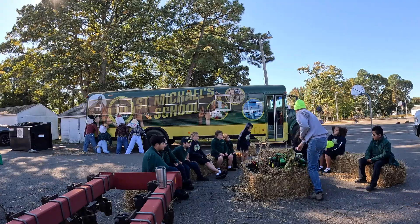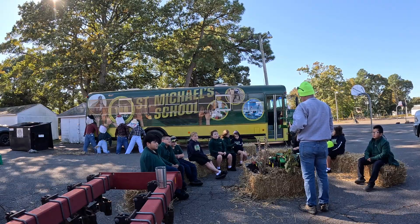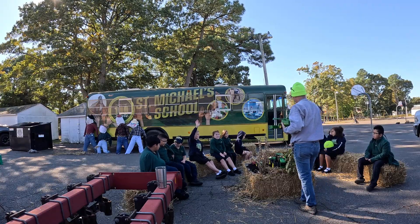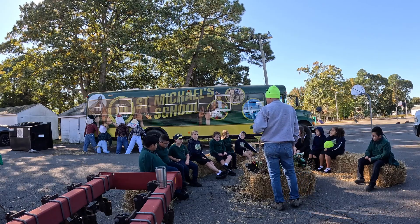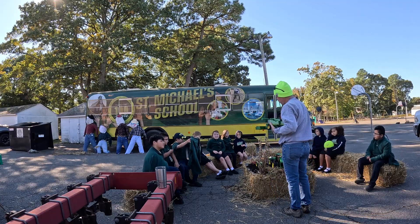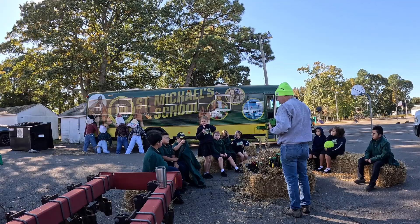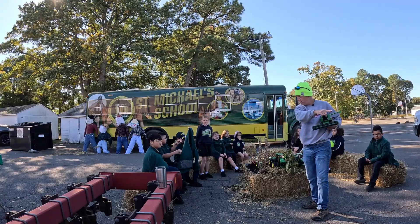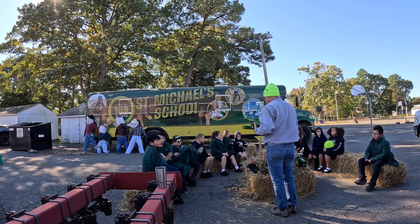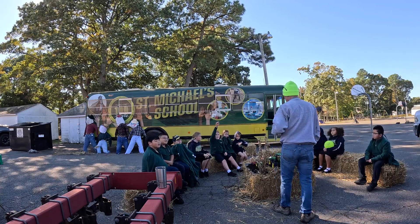Someone asks about tractor speed — I'm going about five miles an hour, but they can do about 25 miles an hour. Then a student asks if I'm going to kill another scarecrow this year. I'm not! Last year, I had a scarecrow behind the tractor when I turned it on and the scarecrow got stuck in it. There's a video on YouTube where I posted that footage — you can go back and watch it.